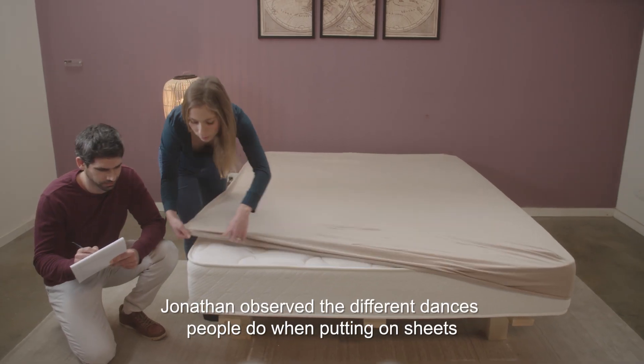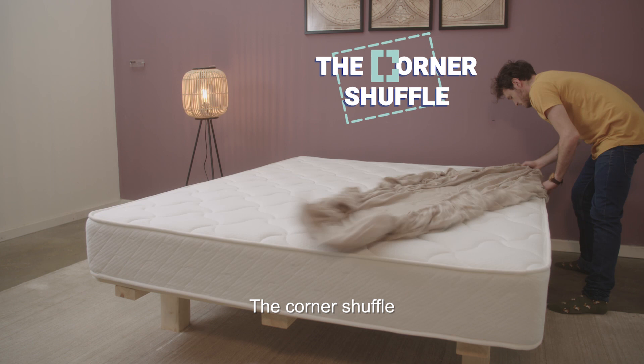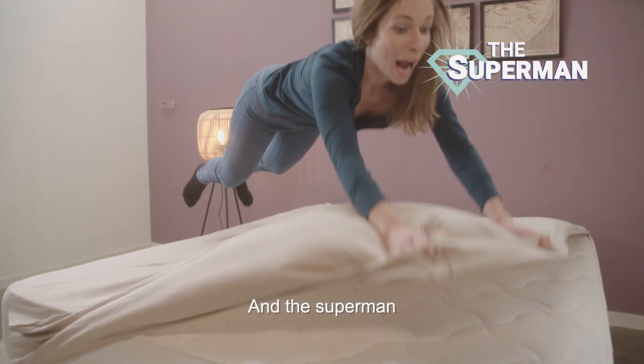Discovery 1: Putting on sheets is hard. Jonathan observed the different dances people do when putting on sheets — the corner shuffle, the Hulk, and the Superman.